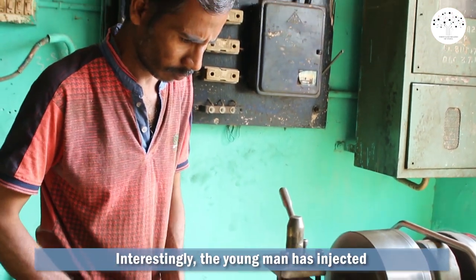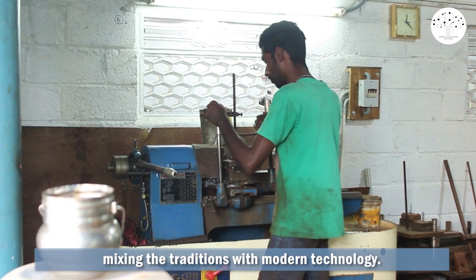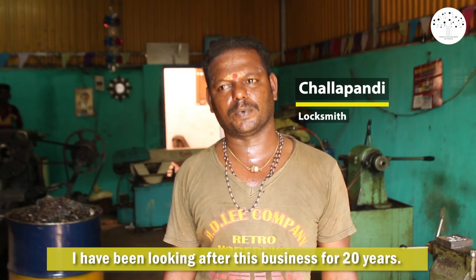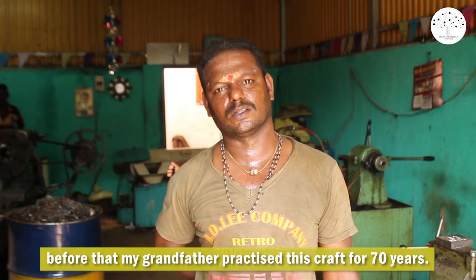Interestingly, the young man has injected much needed energy into the ailing industry of Dindigal, mixing tradition with modern technology. He says: I have been looking after this business for 20 years. My father was in this trade for 50 years, and before that, my grandfather practiced this craft for 70 years.